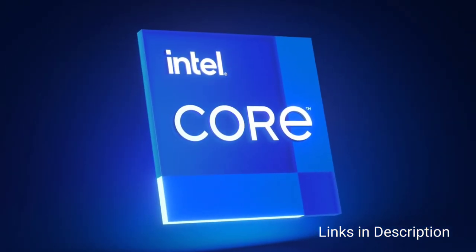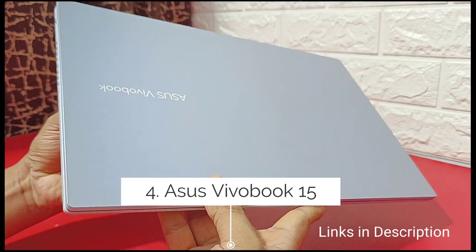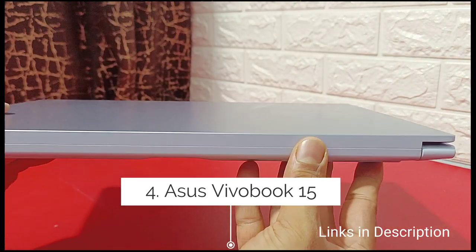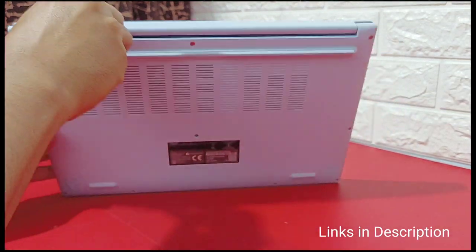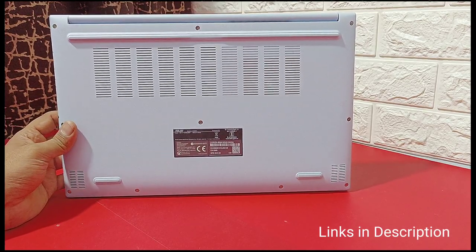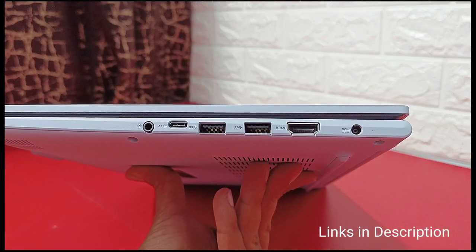ASUS VivoBook 15 is one of the most affordable laptops powered by an Intel Core i5 12th generation processor, with up to 16GB of RAM, up to 512GB SSD, Intel Iris Xe graphics, Windows 11, and a lightweight design weighing just 1.7kg.